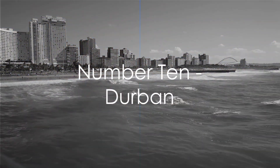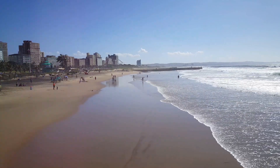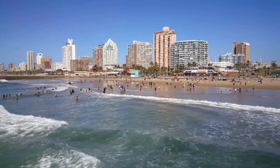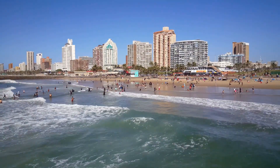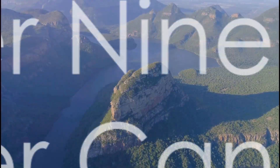Starting off at number 10, we have the city of Durban. This coastal city is not just about the sun and sand. It boasts a rich history, a vibrant nightlife, and an array of cultural experiences that are sure to leave you in awe.